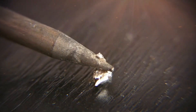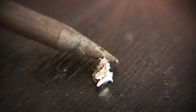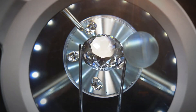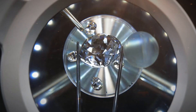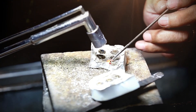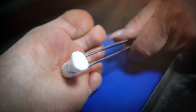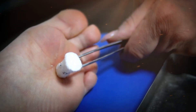The first clue to identifying a potential raw diamond in a natural setting is its hardness. Diamond is the hardest known natural substance, rated 10 on the Mohs hardness scale. Unlike quartz or other minerals, a diamond can easily scratch glass, metal, and most other rocks. A quick but careful scratch test using a piece of glass or steel can help determine if the rock contains something unusually hard. However, this method is not foolproof — some minerals like corundum can also scratch glass, so multiple indicators must be considered before drawing conclusions.